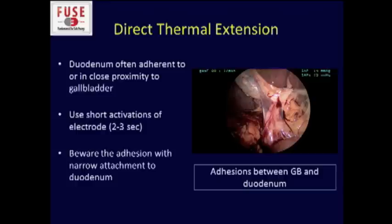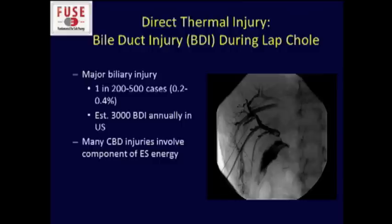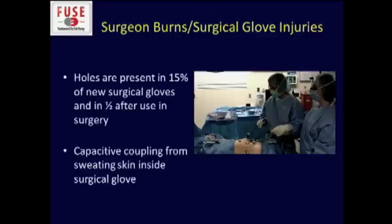Direct thermal extension — we deal with adhesions, and you have to be very careful. Oftentimes we'll see adhesions between the duodenum and the gallbladder; prolonged activations here can transfer thermal energy to the duodenum, especially with a narrow attachment. It's very important to use very short activations of your device. Thermal injury is still a major component of biliary injuries, which occur in 0.2 to 4% of lap choles, with an estimated annual incidence of about 3,000 bile duct injuries in the U.S. each year, and many of these involve a component of energy.